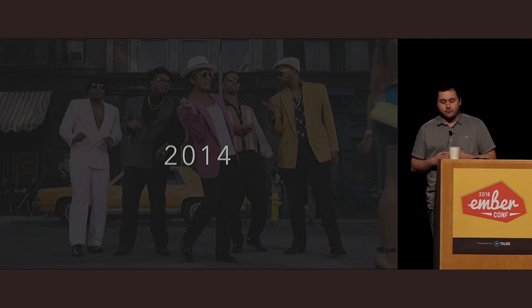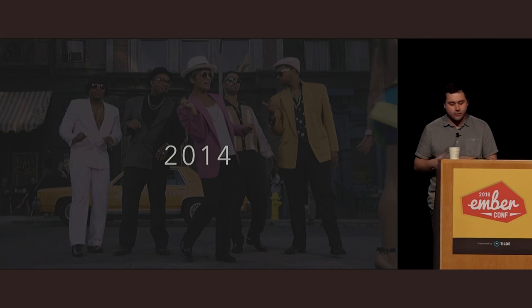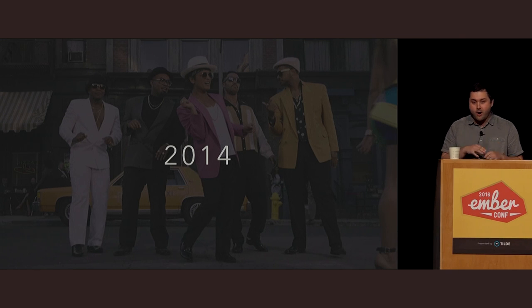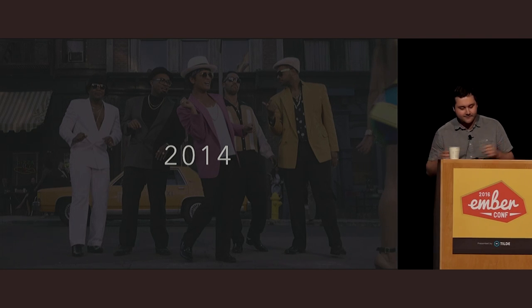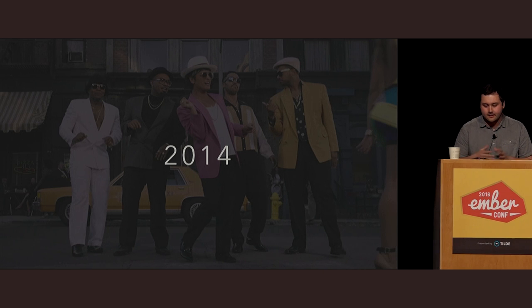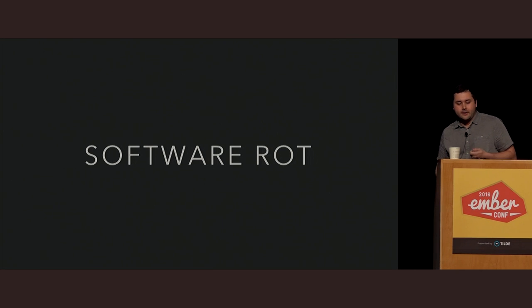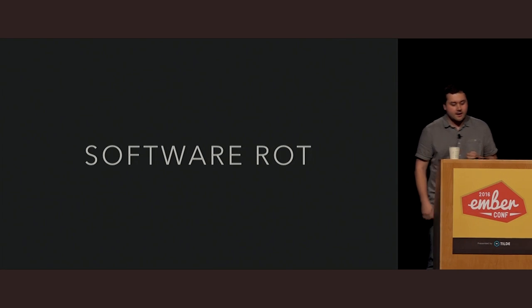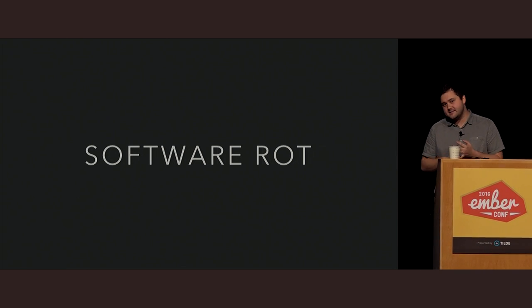So 2014 rolls around. In just that one year, we went from 3,500 employees to 6,000 employees — almost doubled. We also added about 60 million users. But it became pretty clear to us that it was becoming harder and harder for us to iterate. We had a lot of software rot. If you looked at any given page on LinkedIn.com, you would see YUI, jQuery, Backbone, Dust, JSPs, and a bunch of internal libraries cobbled together to build a user interface.